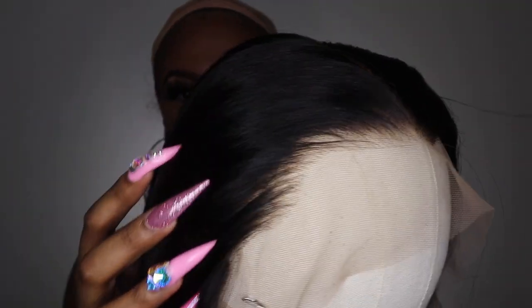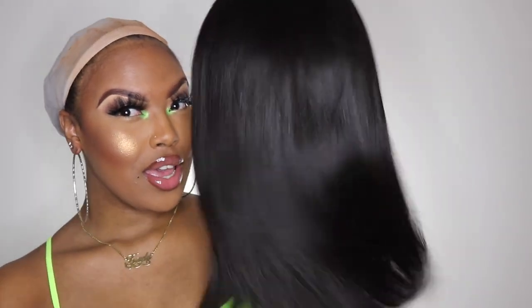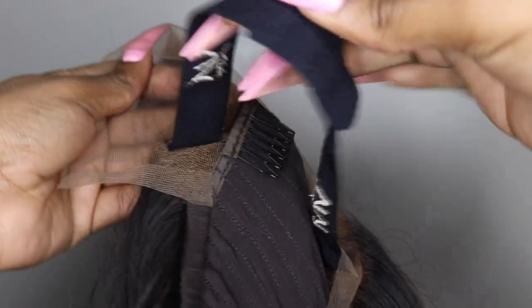I'm just gonna show you guys what the wig looks like. You guys, this hair right now feels so bomb. Look at that hairline — I honestly don't even think I'm gonna be putting baby hairs on this hairline. And all that body in this wig, and also the wig is extremely freaking soft.